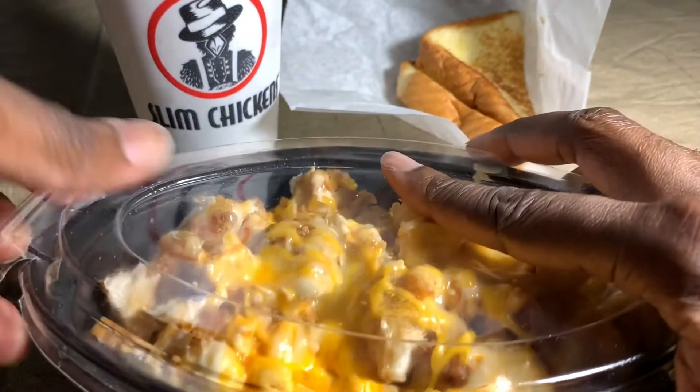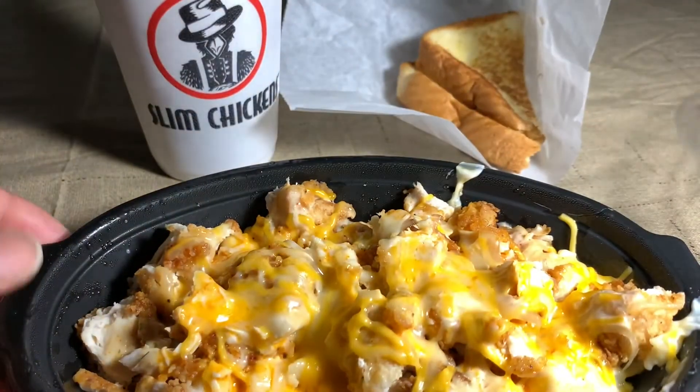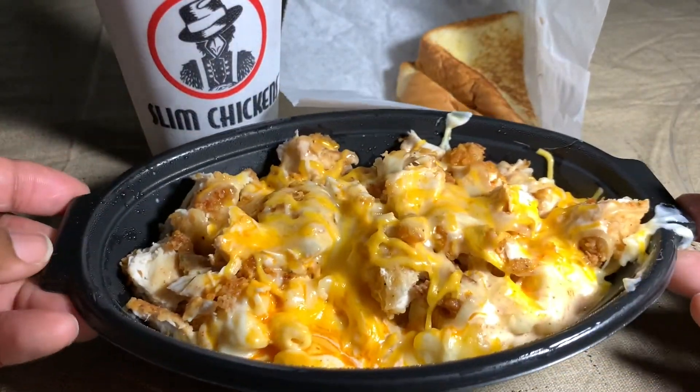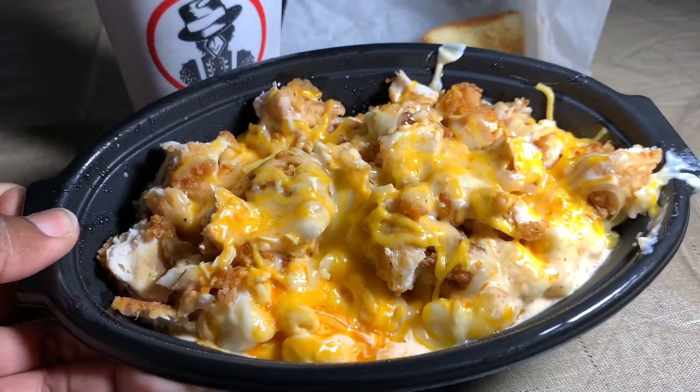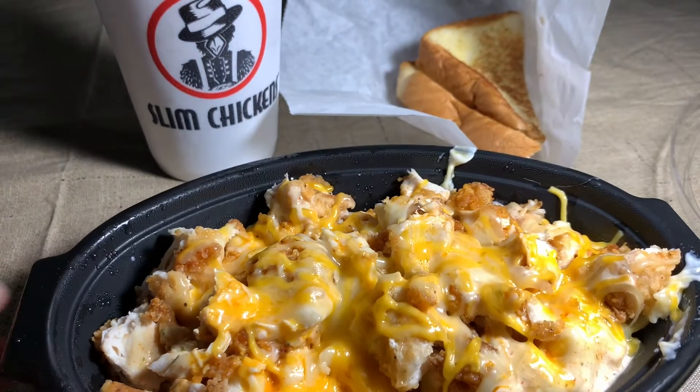Alright y'all, I know it's far overdue. Let's dig in! Let's take a closer look at that bowl. Oh yeah, looks delicious. Cheesy. Let's take that bite.